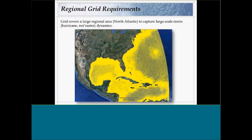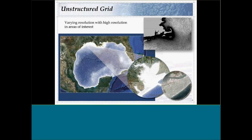The base grid covers the entire North Atlantic, because we have to capture large-scale storm dynamics. We use an unstructured grid that gives higher resolution as we get closer to our areas of interest. In Galveston, we're down to about 5-meter resolution; in Boston, we get down to about 2- to 3-meter resolution. So every 2 meters, we have a point with information on winds, waves, and water levels.